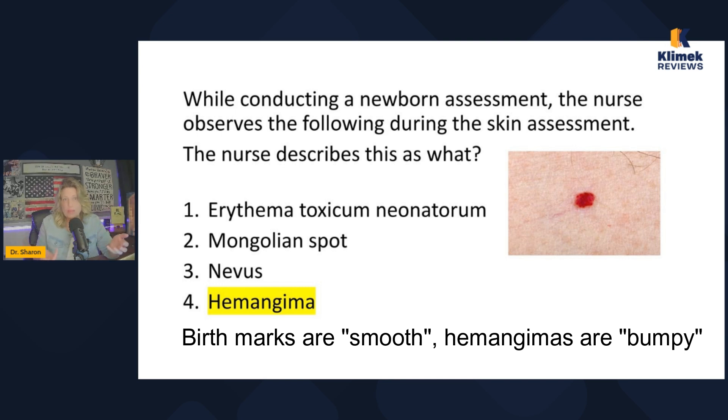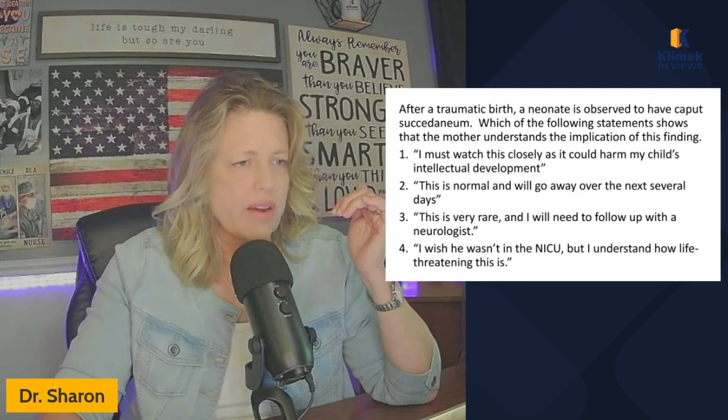Hemangiomas are a little more bumpy looking. Birthmarks are not that bumpy looking.